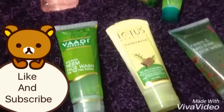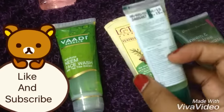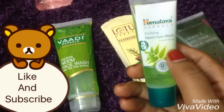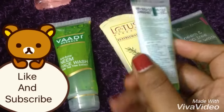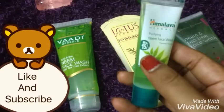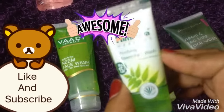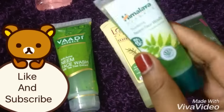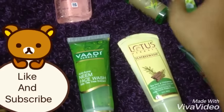Coming to the Himalaya product, this is a neem face wash that is really good for combination skin. It prevents acne and pimples as mentioned on the pack, which retails for just 15 rupees. Please do try this — it is really good for combination skin people and even removes makeup from your face. I highly prefer this product for combination skin.